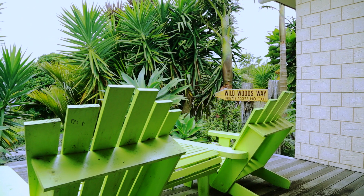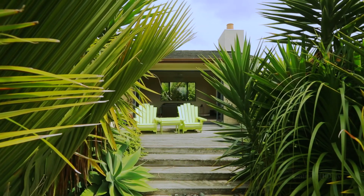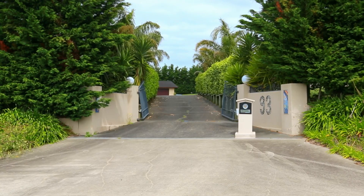Located just 8.8 kilometres from Pukekohe, this peaceful picturesque two-storey property is privately located on 1.79 acres and accessed via electric gates.